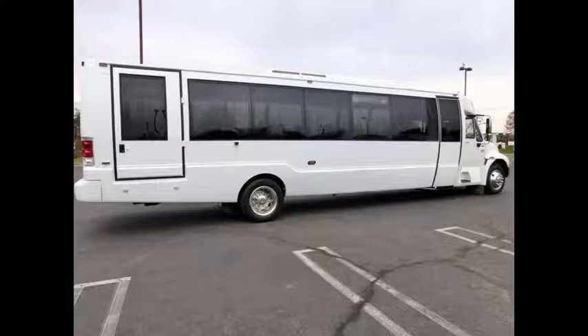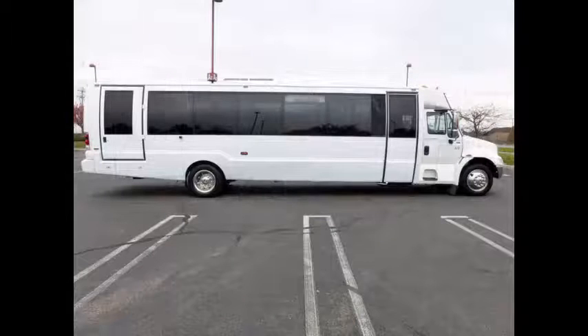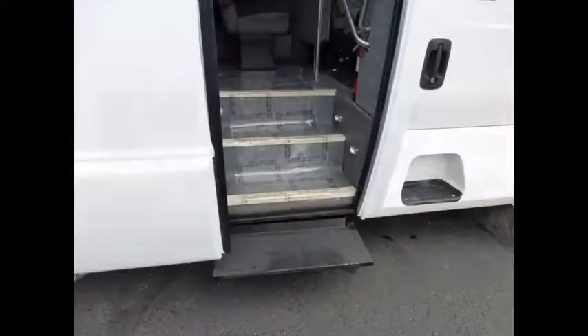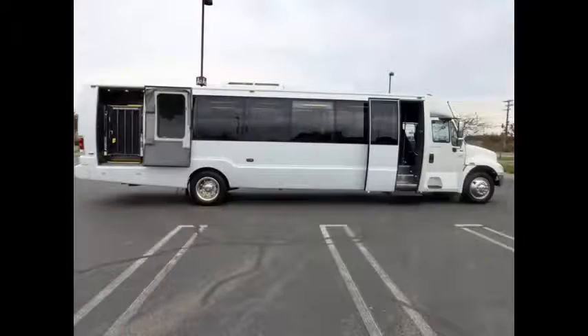Deep tinted tour windows. This bus is in excellent condition both inside and out. It features an electric passenger door, electric step, and an electronic Braun wheelchair lift.